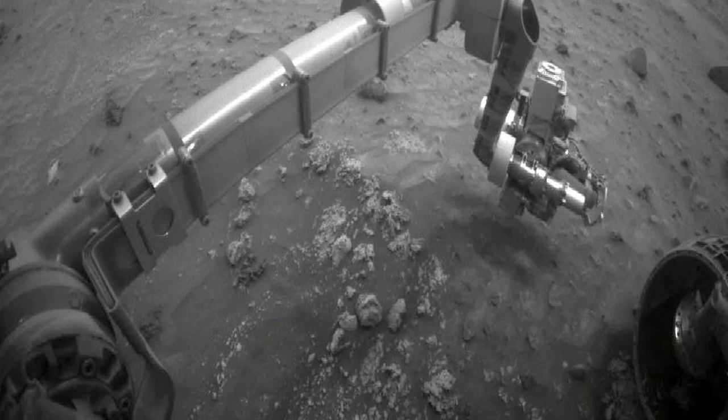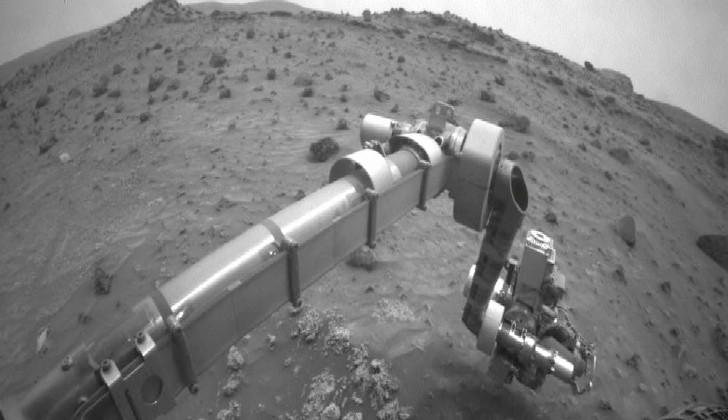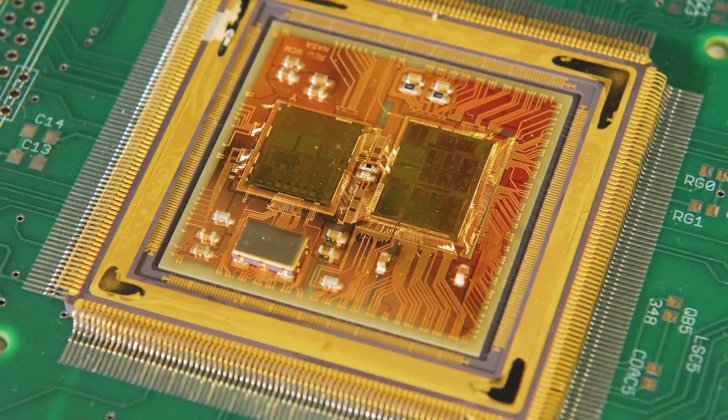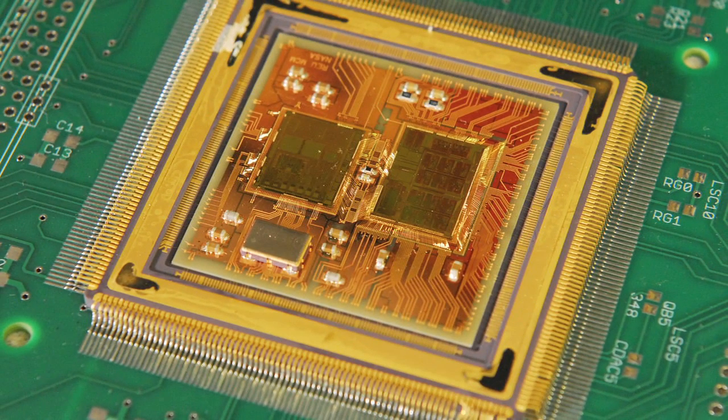There are huge disadvantages in size, weight, power, and reliability. And what we proposed was to develop silicon-germanium technology as an electronics platform for doing out-of-the-warm-box electronic systems.